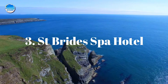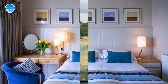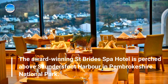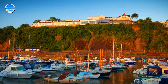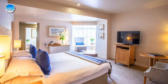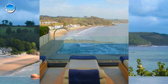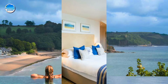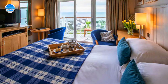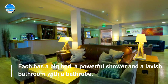Number 3: St Brides Spa Hotel. The award-winning St Brides Spa Hotel is perched above Saundersfoot Harbour in Pembrokeshire National Park. The privately owned hotel has an outdoor infinity pool, luxurious spa and views of Saundersfoot Harbour, beach and coastline. Bedrooms are individually styled in a light, airy seaside theme. Each has a big bed, a powerful shower and a lavish bathroom with a bathrobe.